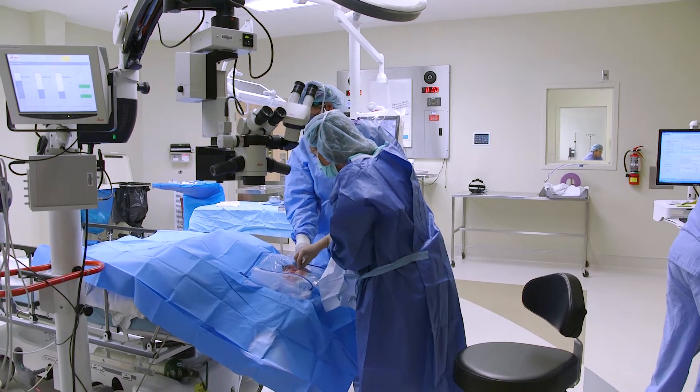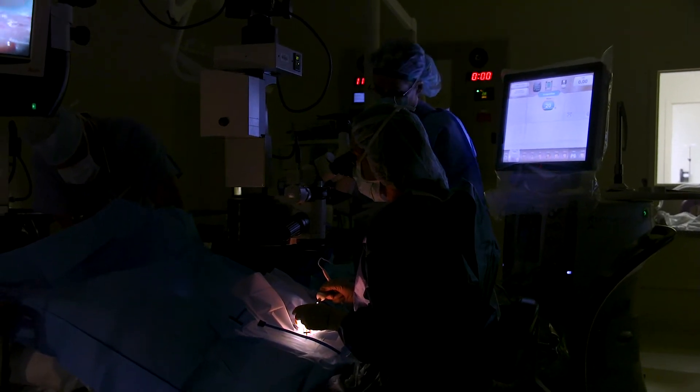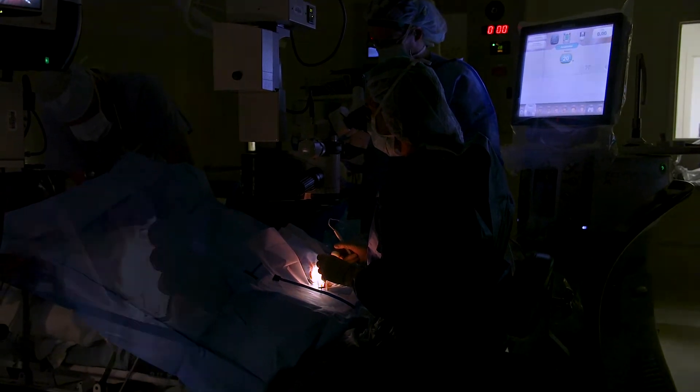The newest advancement is our dropless procedure. At the time of surgery, we can actually inject the medications that you would normally use postoperatively inside the eye, behind the implant. So that cuts down on the amount of drops that you need to use postoperatively, and patients really love that.